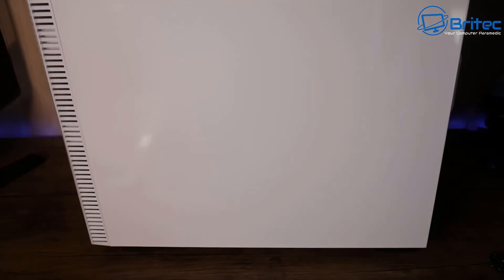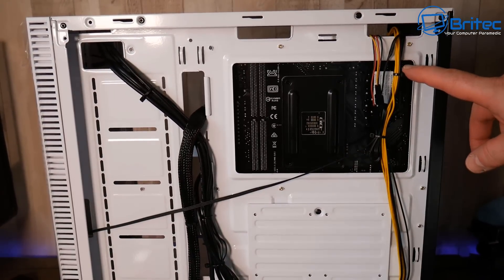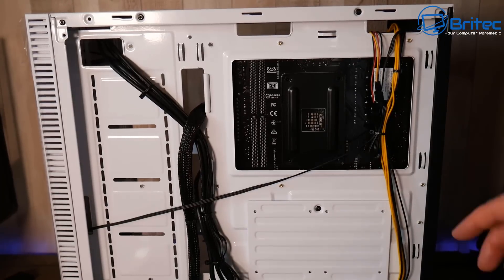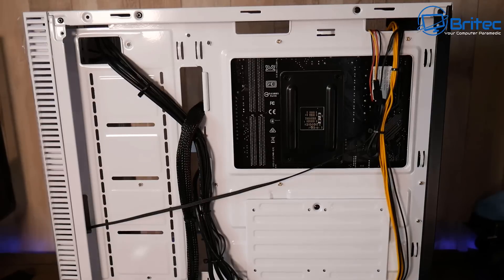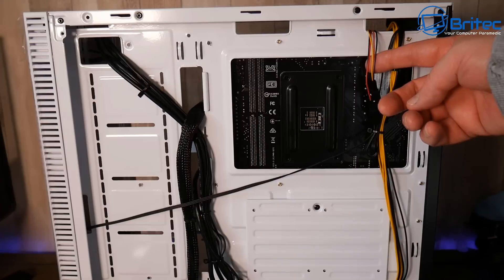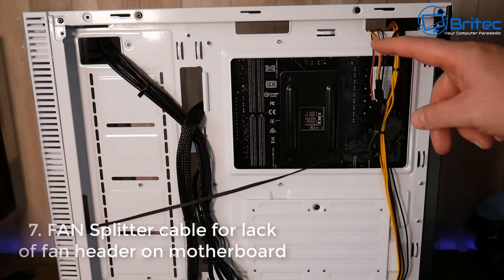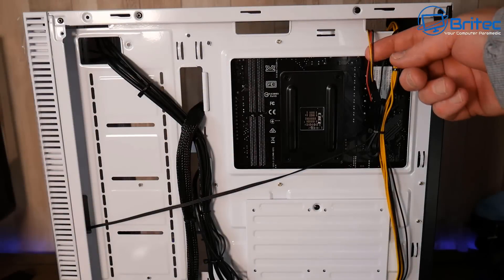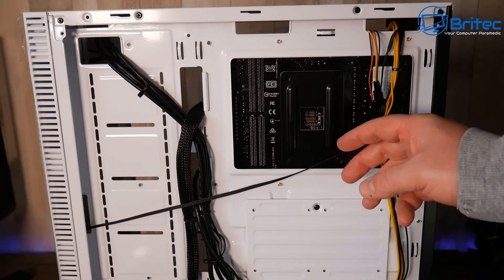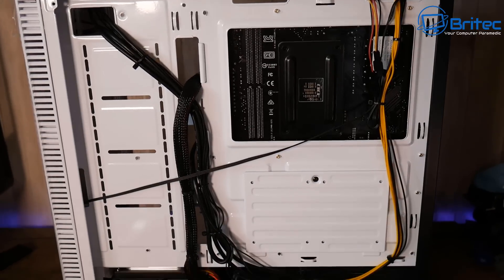When buying a pre-built system you'll probably have to upgrade the memory, because it's running single channel — you're not getting dual channel speeds. Cable management is okay but there are a lot of cheap extension cables because there aren't enough fan headers on the board. They've used splitters, which you really don't want. There's only one fan header on the board, with the other used for the CPU cooler.